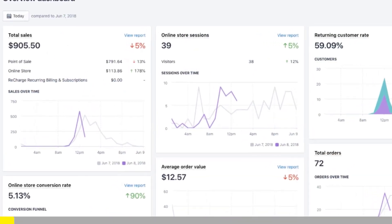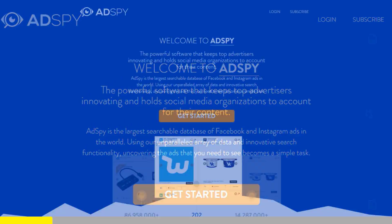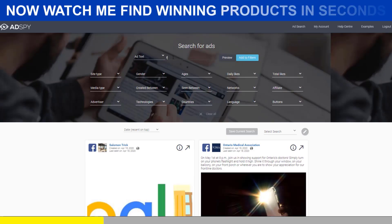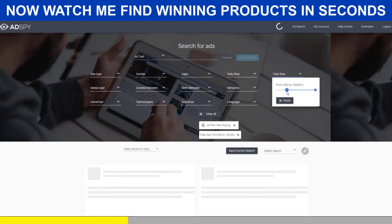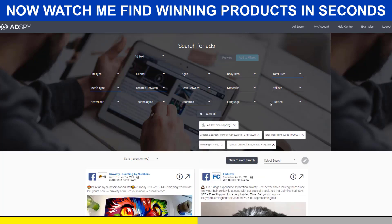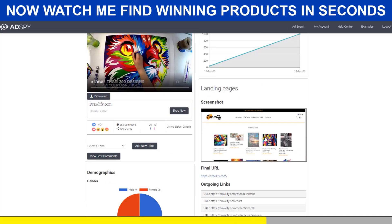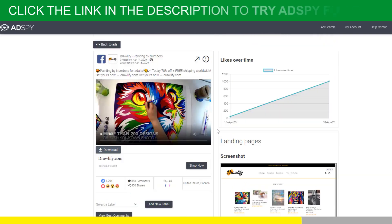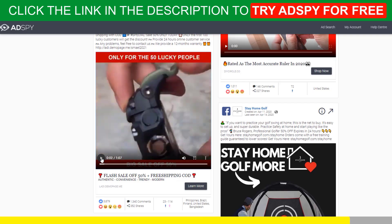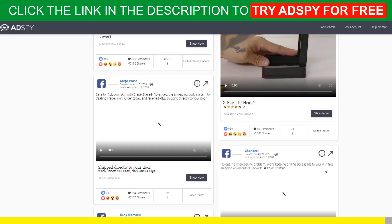Shopify dropshipping is all about knowing what's selling right now. But if you want to be ahead of the trend, there is no secret — you need the best tools. AdSpy is simply the largest searchable database of Facebook and Instagram ads in the world. It's a premium tool that will give you a serious advantage over your competitors, and trust me, it's worth every penny. If you're serious about Shopify dropshipping, you must acquire the resources that make success possible. Good news for our subscribers — we can get you a $50 discount for your first month of membership. Follow the link in the description to try AdSpy for free. You won't regret it.